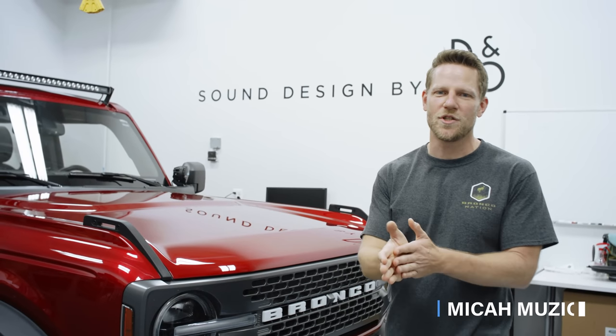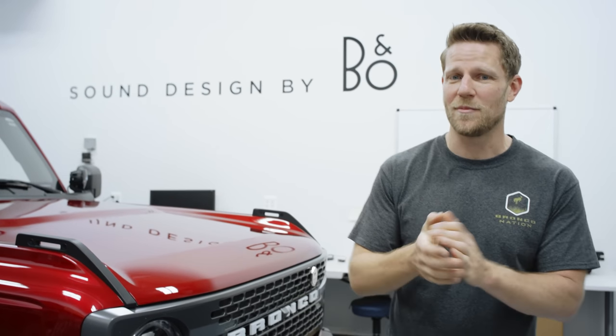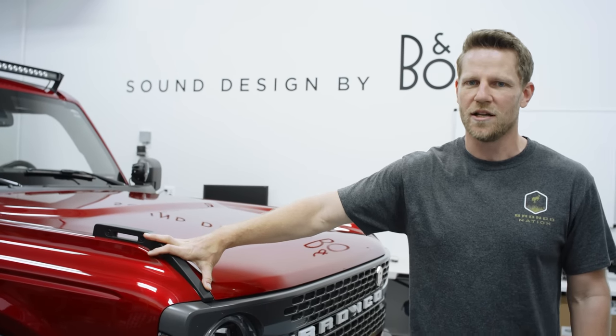Hey Bronco Nation, I'm Mike Amuzio. You might know me from Kelley Blue Book. I also have my own channel where I fly helicopters, and we have a Bronco ourselves — I'm a Bronco owner. I'm also a little bit of an audio expert, and we're here at B&O. We're going to talk to some people who actually know about audio. We're going to talk about the B&O audio system in the Ford Bronco.